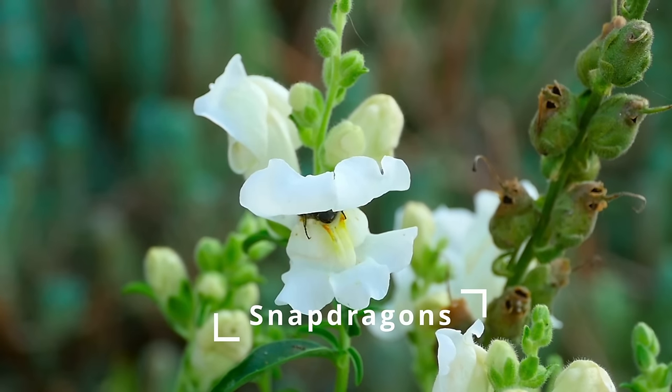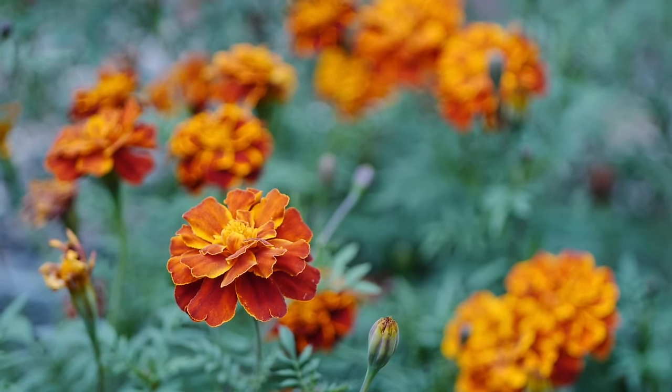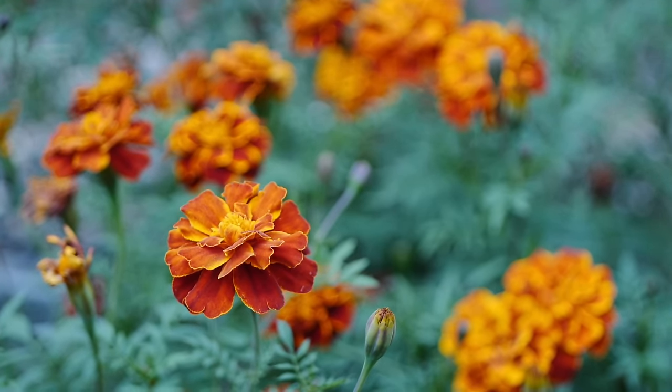If you are doing snapdragons, right now is a great time to start those because you can actually deadhead or pinch off the tops to get more flower structure. The other two are a little bit too soon — you can push these off into April — but if you're really itching to get something started, that would be marigolds and geraniums. Those two can be started around the end of March; it's a little bit too soon for them, but if those are what you have on hand you could start them in March.